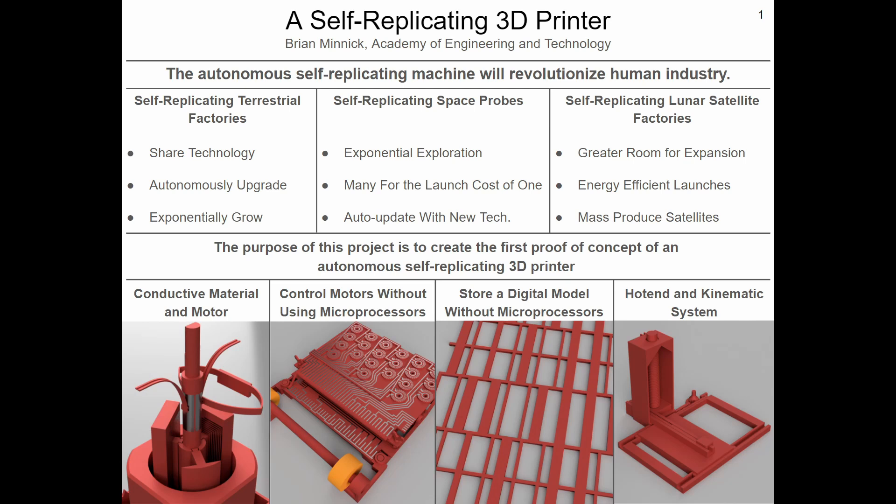Finally, the frame and the motion system of the printer must be fully 3D printed in one piece so that the machine can easily assemble itself.